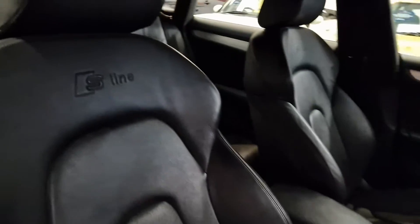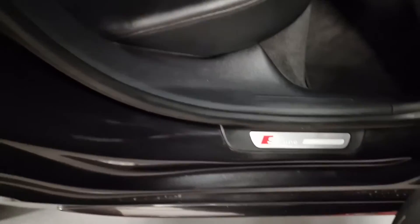It's a 6-speed manual gearbox. Full black leather interior with the S-Line embroidered into the seat. This also follows through into the back — same again, full black leather with ISOFIX. S-Line is done on the door sill as well.